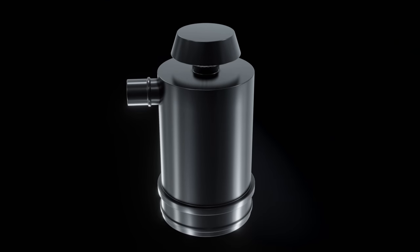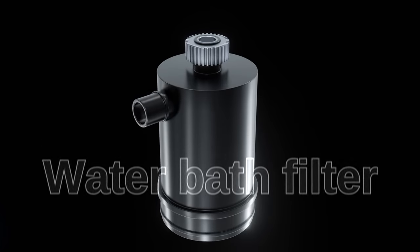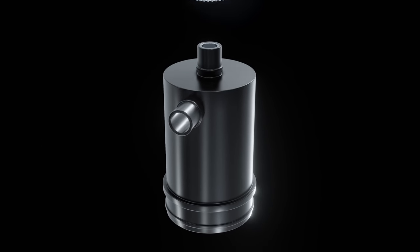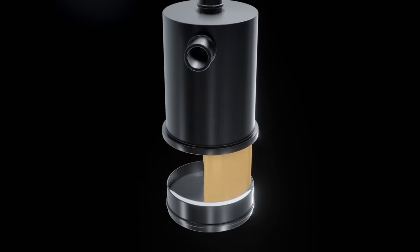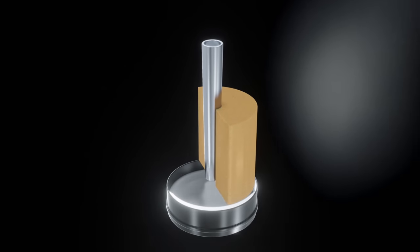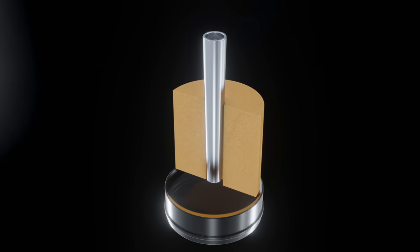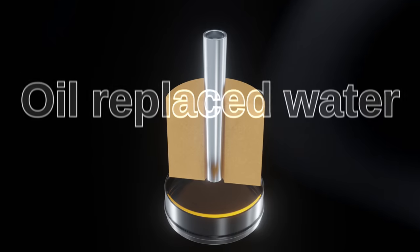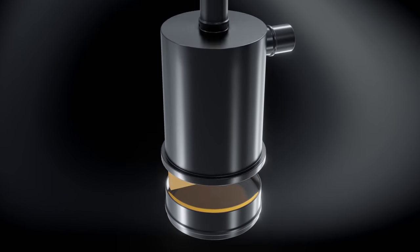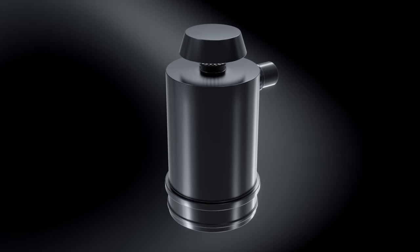Did you know that up until the 1920s most cars used a water bath filter? It worked by using an air inlet pipe that fed down into a bath of water. The inlet pipe was constrictive, causing the air to speed up, so by the time the air reached the bath, dirty particles would travel down and get caught in the liquid. But soon the oil bath filtration method replaced the water method, as oil is thicker and stickier, making it more effective at trapping particles and contaminants.